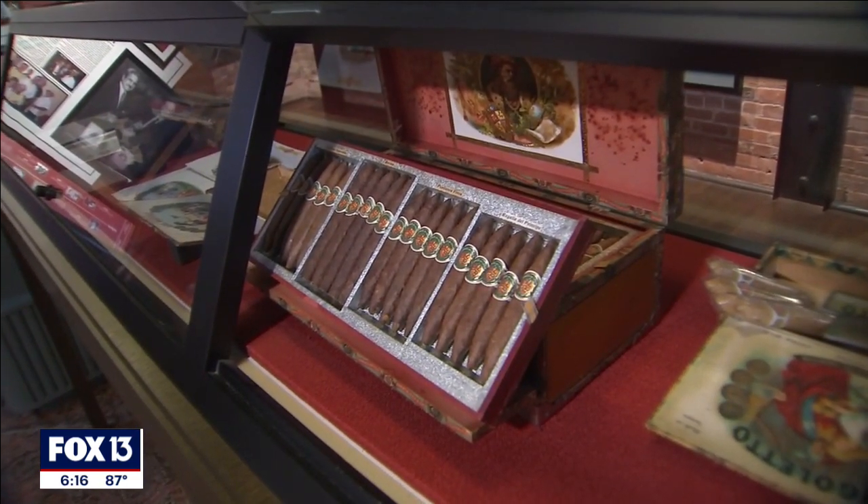Lloyd Towers, Fox 13 News. That's pretty cool. That special box of cigars is now on display at the JC Newman Cigar Museum in Ybor City. We have the hours and all the info on our website. Just go to fox13news.com.